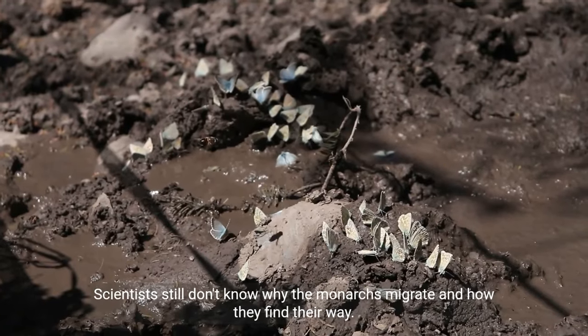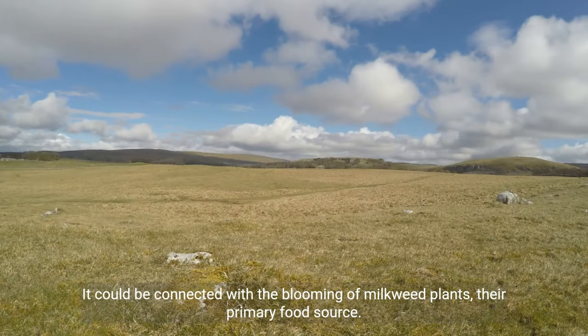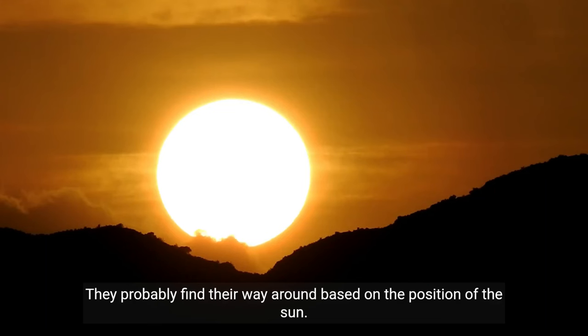Scientists still don't know why the monarchs migrate and how they find their way. It could be connected with the blooming of milkweed plants, their primary food source. They probably find their way around based on the position of the sun.